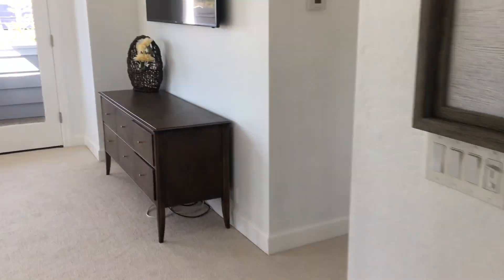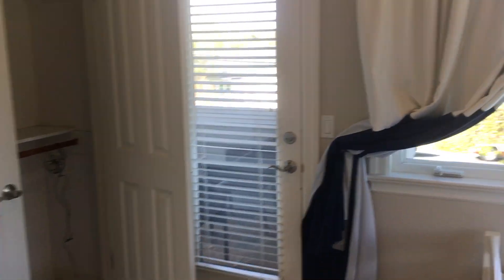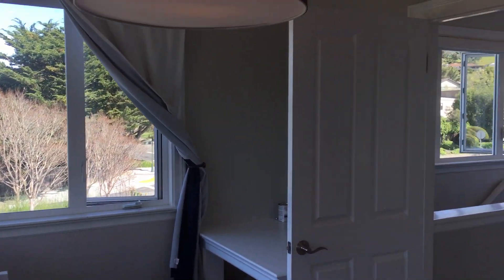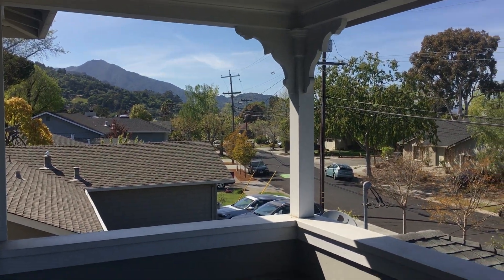Back through here there's one other bedroom upstairs. This room could be a good office or guest room, and it opens up to a little patio outside with a view of Mount Tam.